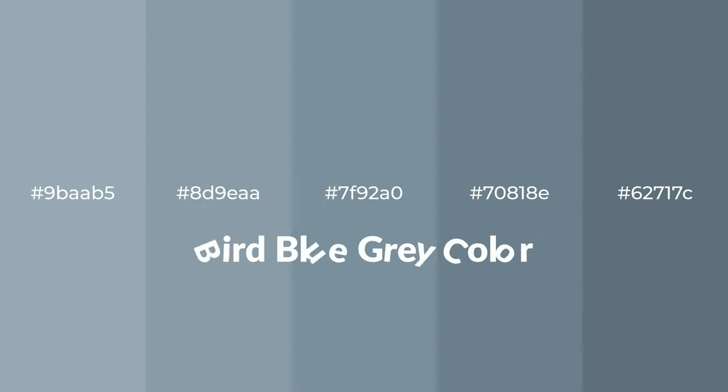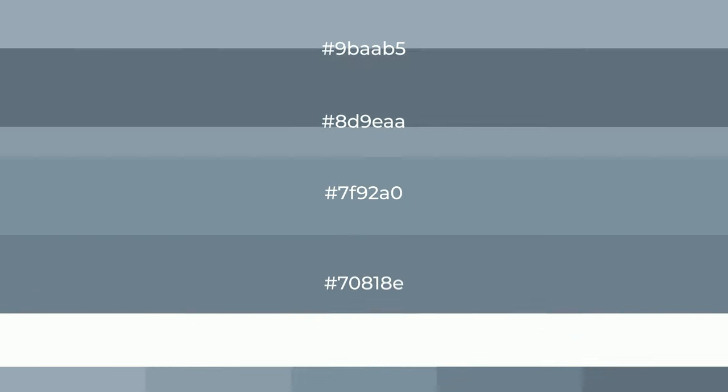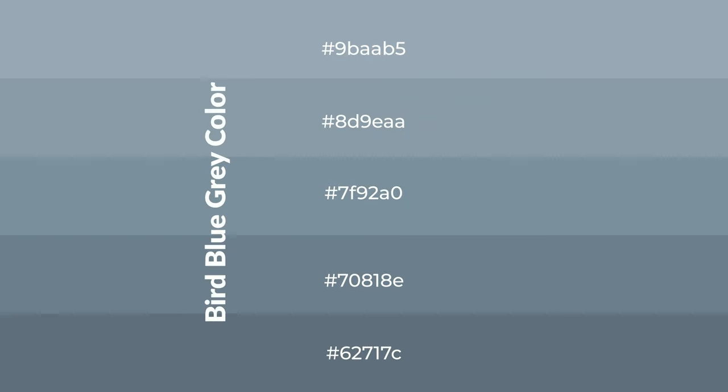Cool shades of bird blue gray color with gray hue for your next project. To generate tints of a color, we add white to the color. Tints create light and exquisite emotions.